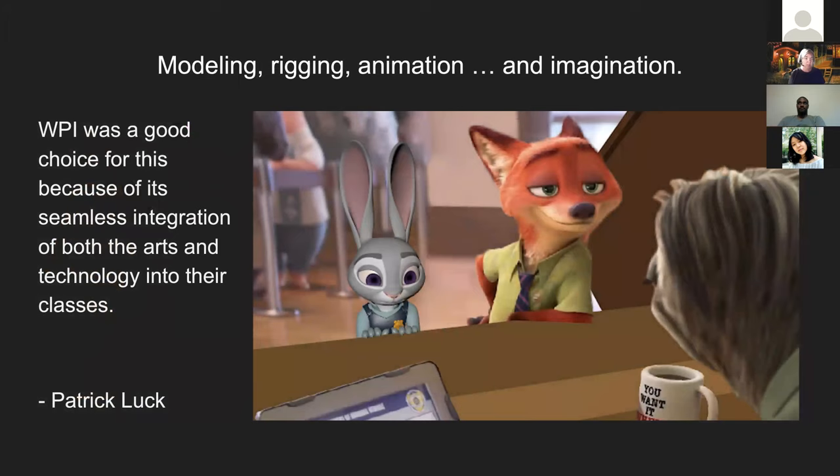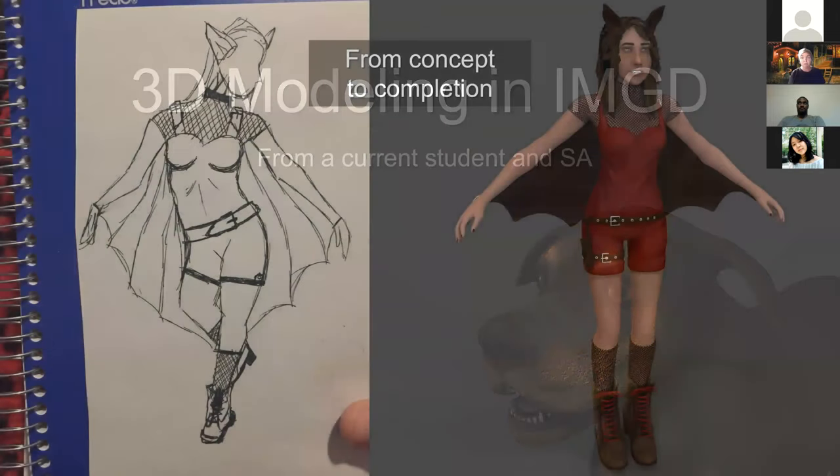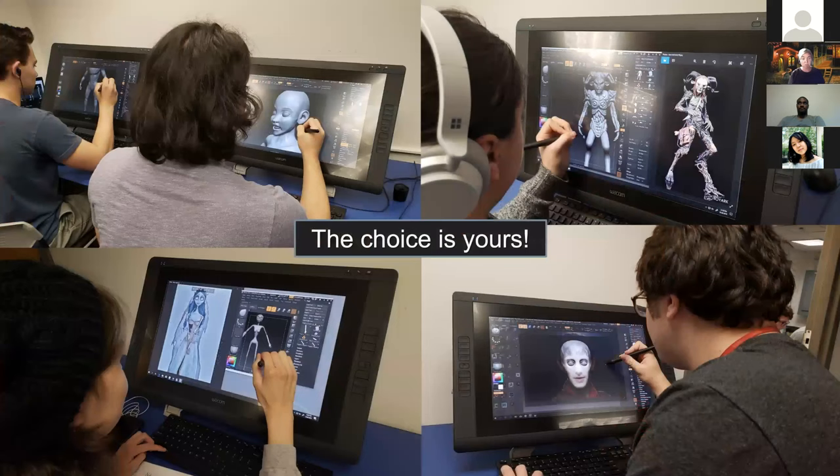There's an assignment where students take a current movie and reanimate it for a different purpose. One student, Patrick, was not intending to be an artist at first, took an art class, and switched majors into IMGD because it brings together art and technology. He found that technology allowed him to express things artistically. Here's more student work from concept to completion — a ton of student work showing how we teach you to develop your own artistic voice.